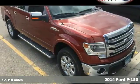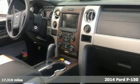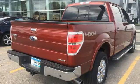Here's a 2014 Ford F-150. Capable, efficient, hard-working — this F-150 is the full-size pickup that delivers reliability day in and day out.